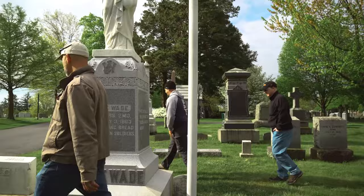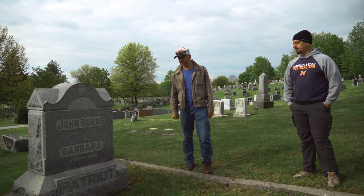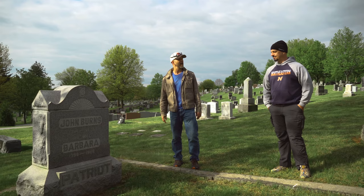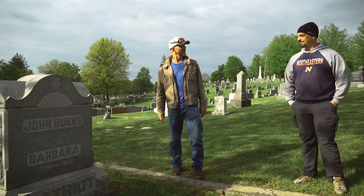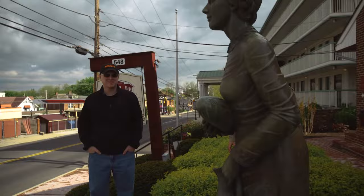We're at the gravestone of John Burns here at Evergreen Cemetery. John Burns was the oldest man to participate in the battle. He was a resident of Gettysburg and a veteran of the War of 1812. He just really didn't want an invading army marching through his town, so he picked up his old musket, went off to battle. They tried to tell him to go to the back of the lines, but he wasn't having it. There is a monument to him on the battlefield, and we'll take you there.